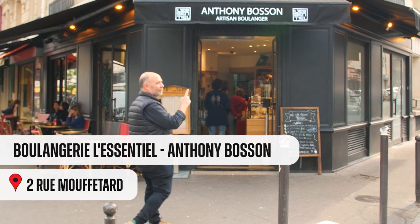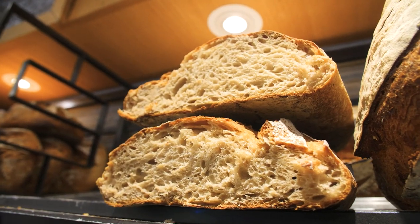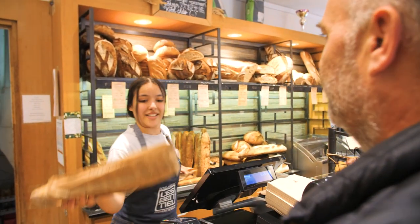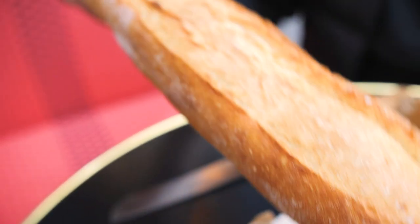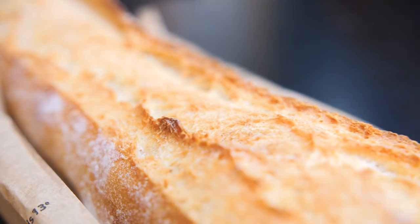And now it's time to visit L'Essentiel, owned by the well-known baker and pastry chef Anthony Bosson. I have to wait in line. I ordered a croissant and a baguette de tradition. Here's the baguette of L'Essentiel, which is super light, super crispy and crunchy. But it calls my attention because there's only one slash, not five like the tradition. Let's open it up and taste it.